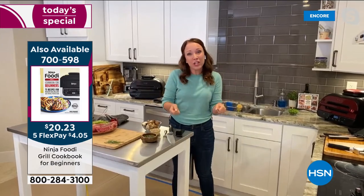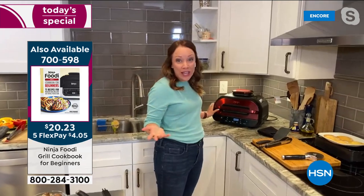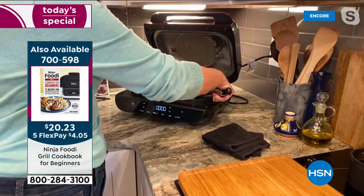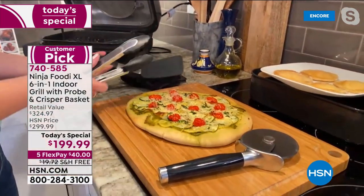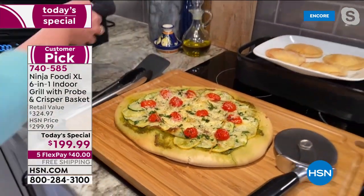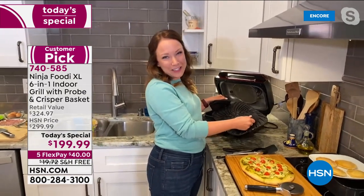Very easy cleanup. The grill grate can go into your dishwasher. I've grilled a pizza — you can grill anything really on it. You have the pre-programmed settings: you can bake, air fry, roast, dehydrate. There's so much you can do with it. You're going to love it for Father's Day, Fourth of July, summertime. Look at this grilled pizza we did — a summer vegetable pizza. Look at how easy this grill grate is to take out.